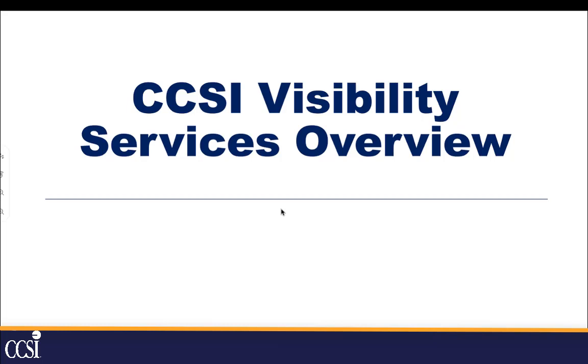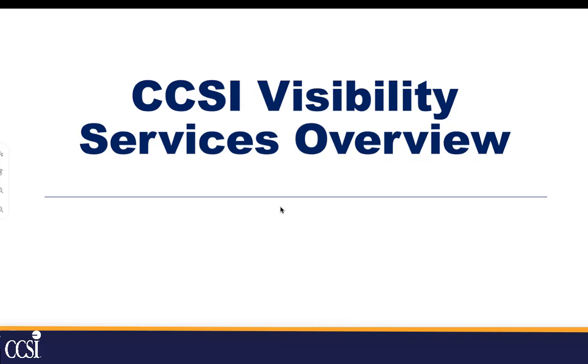Hello everyone. My name is Joe Olesino. I'm an account executive with CCSI, Contemporary Computer Services. I'd like to thank everyone for attending today's webinar, VAS, Visibility as a Service.